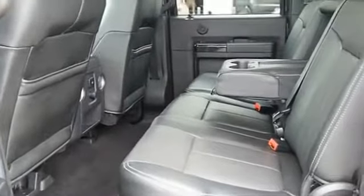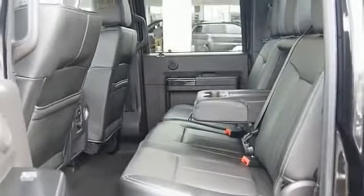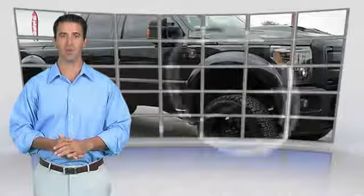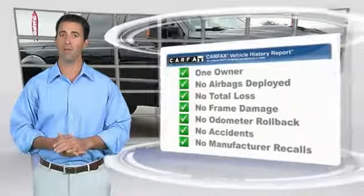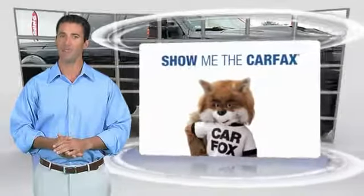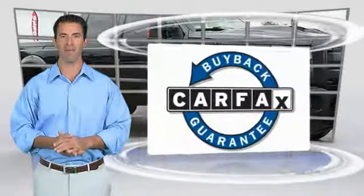If you like it online, you'll love it in your driveway. Take it for a spin. This is a one-owner vehicle with the Carfax Vehicle History Report. Be sure to find a complimentary copy of this report online or contact the dealership. This vehicle qualifies for the Carfax Buy Back Guarantee.